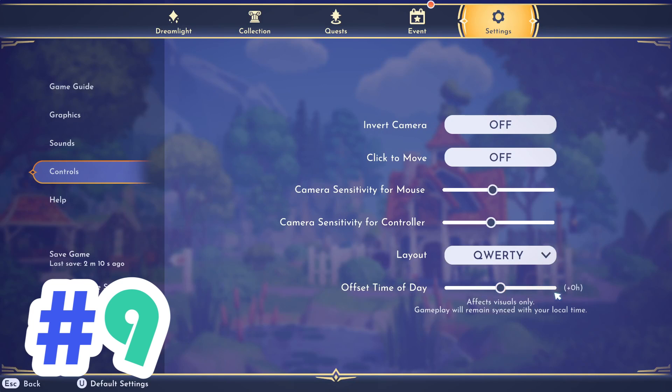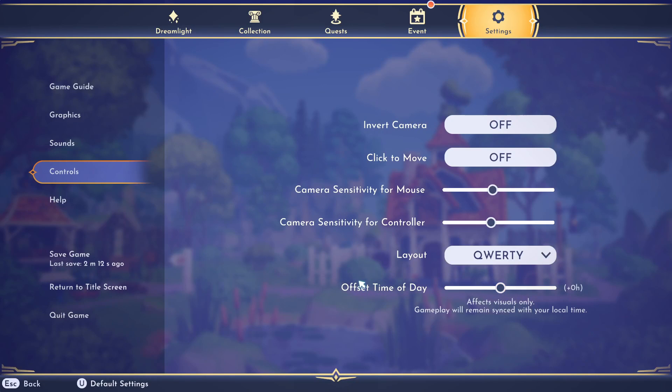Number 9, which I think is really cool, is the new day and night toggle that you can find in the settings. You can change your valley to night and day as you choose. It doesn't actually affect gameplay — it's only a visual change.